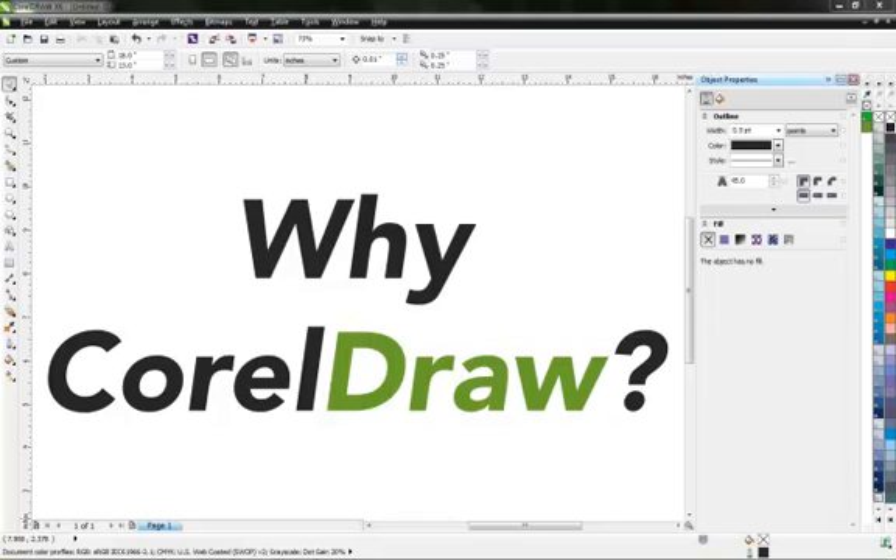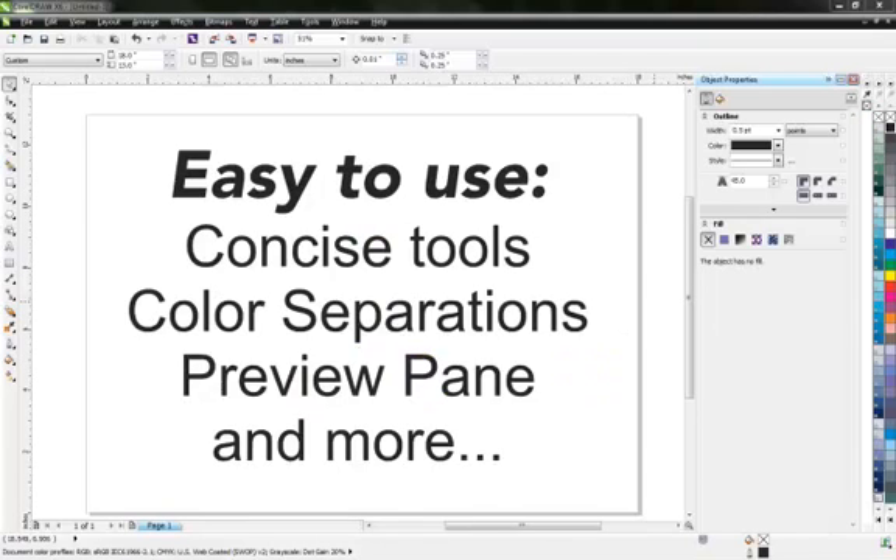So why CorelDraw? First, CorelDraw is easy to use and it has a shorter learning curve. Its tools are concise and easy to understand. It will color separate your artwork for you. It even has a preview pane so you don't miss anything or waste film if you do.